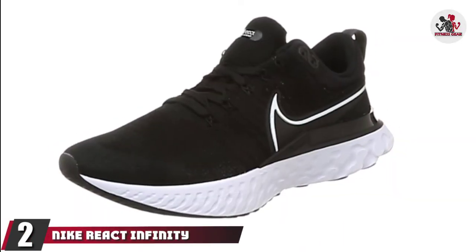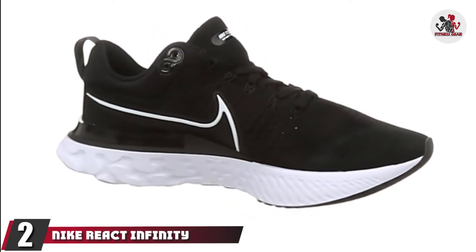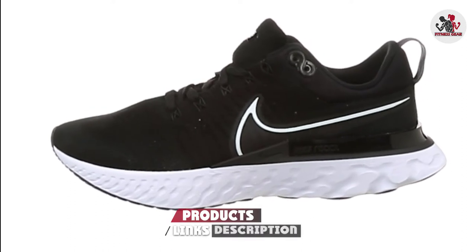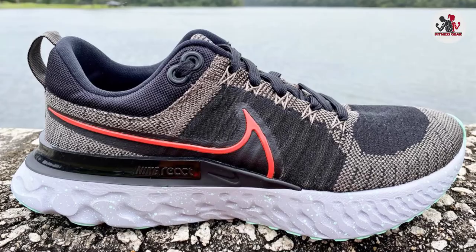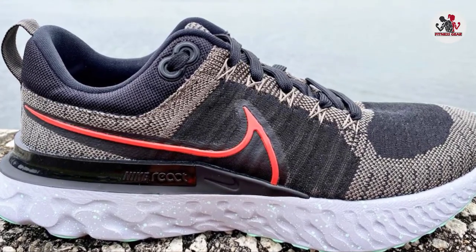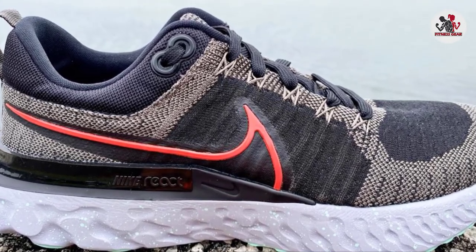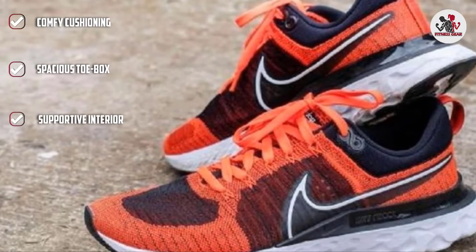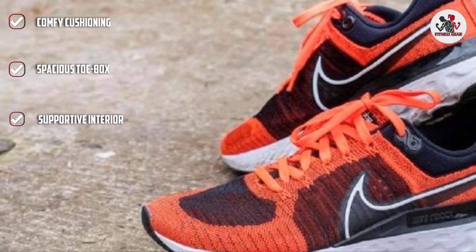Moving on to number 2, the Nike React Infinity Run Flyknit 2 is a running shoe designed with Nike's React Foam technology. This midsole foam is intended to provide a soft, responsive ride that helps to conserve energy with every step. The Infinity Run Flyknit 2 also features a wider shape than its predecessor, which provides a more stable ride. The outsole has been increased in rubber coverage to improve durability and traction.